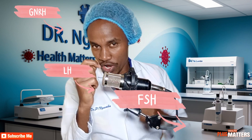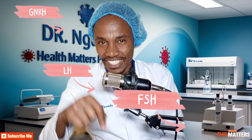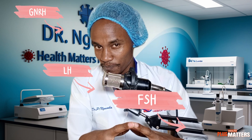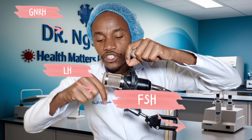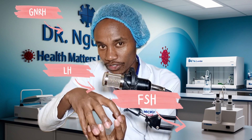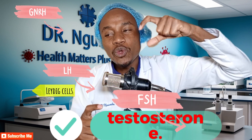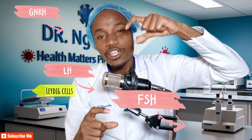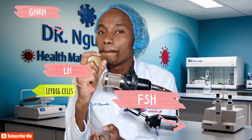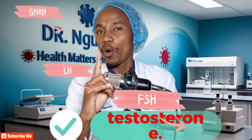Luteinizing hormone acts as a messenger. It is sent directly to the testes, which is the hub of sperm production. In the testes, there are cells called the Leydig cells. Leydig cells are responsible for producing testosterone. It is the luteinizing hormone, produced by the pituitary gland, that stimulates the Leydig cells to produce testosterone. Testosterone is the main hormone in this process.